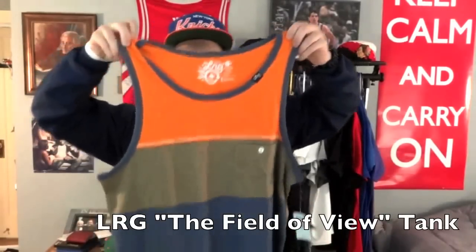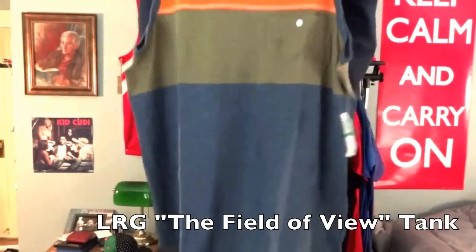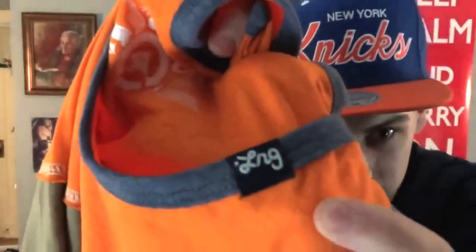Alright, let's get into my Karmaloop pickups. First up we got the Field of View tank by LRG — it's got some brown, some blue, and some orange. I'm going to Hawaii June 24th so I'm trying to buy as many tanks as possible. This one's just gonna go nice.